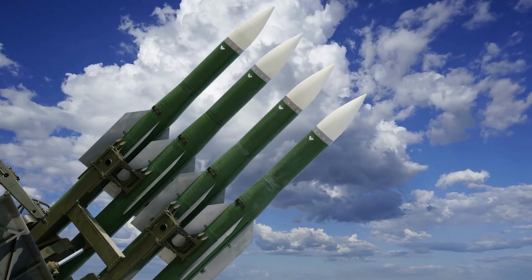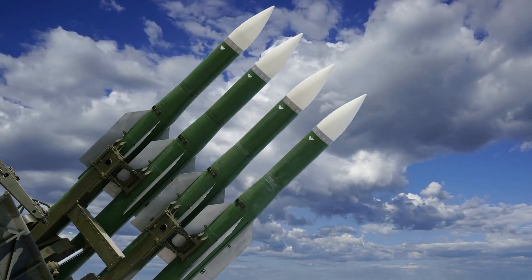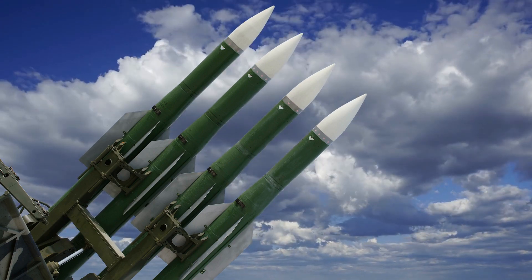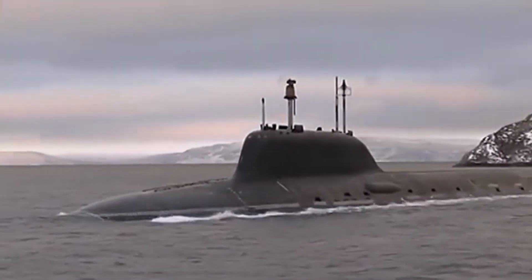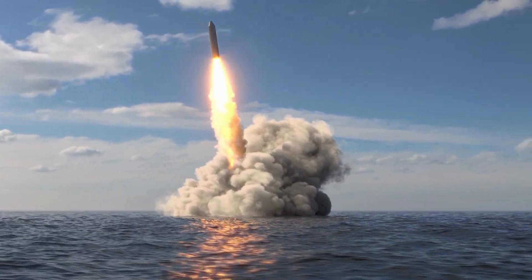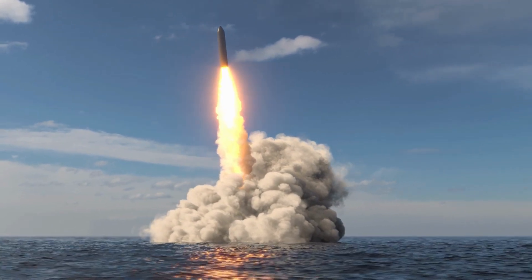The Astute-class submarines are armed with torpedoes and cruise missiles, making them a formidable threat to any potential adversary. They are equipped with Spearfish torpedoes, which have a range of up to 65 kilometers and can travel at speeds of up to 83 kilometers per hour. The submarine is also armed with Tomahawk cruise missiles, which have a range of up to 2,500 kilometers and can be used to strike land-based targets or ships at sea.